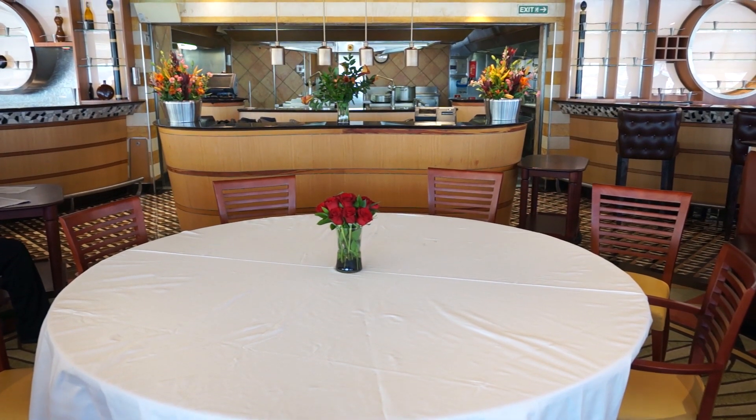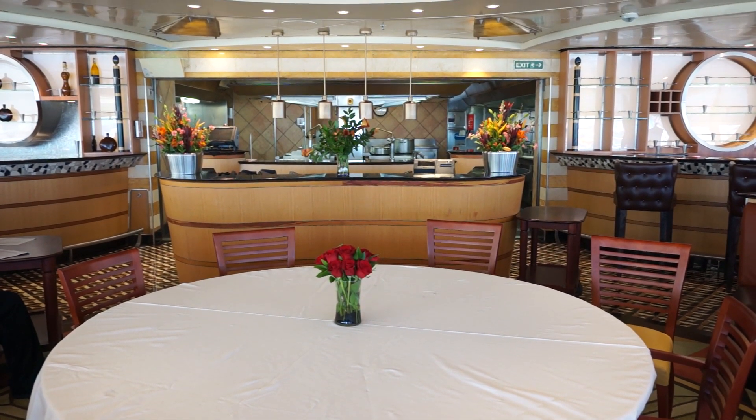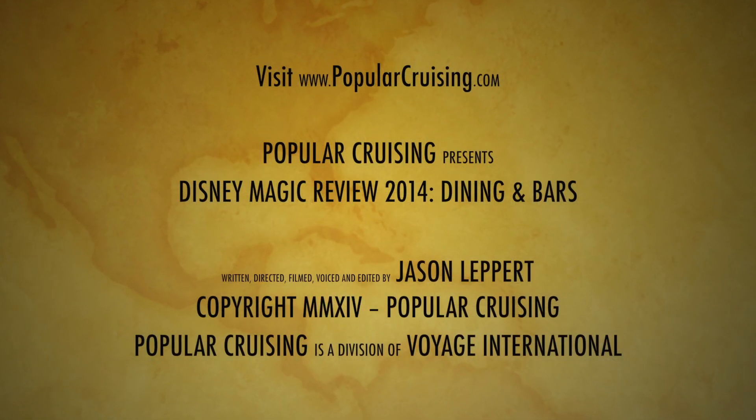So Bon Appetit! Thanks for watching! Please feel free to check out our other Disney Magic reviews, subscribe to our channel, and visit PopularCruising.com.